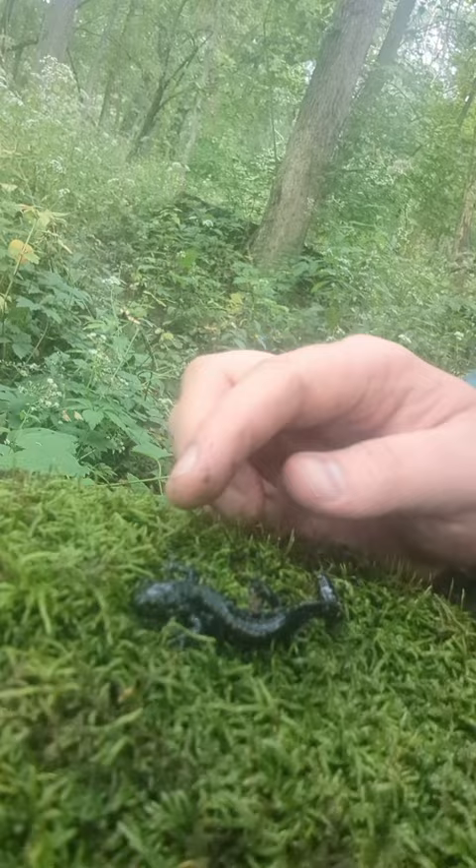Now, this is the 139th species I have seen this year of reptile and amphibian, and I have a goal to see 150. We are doing really well, and it's only September.